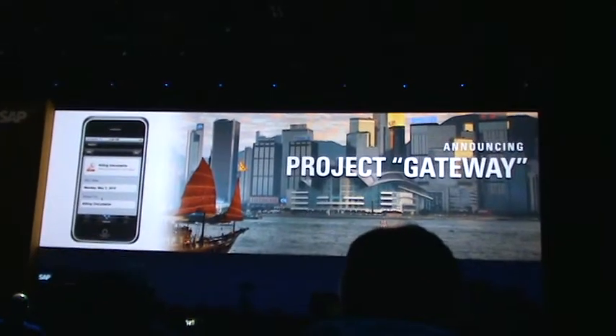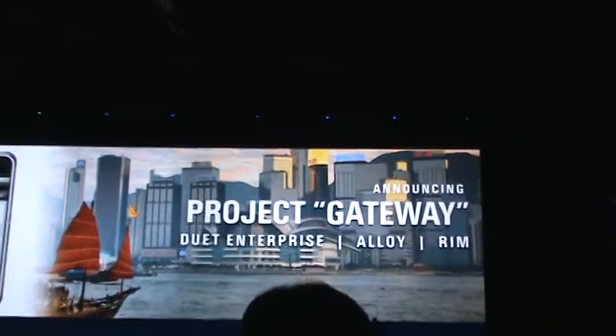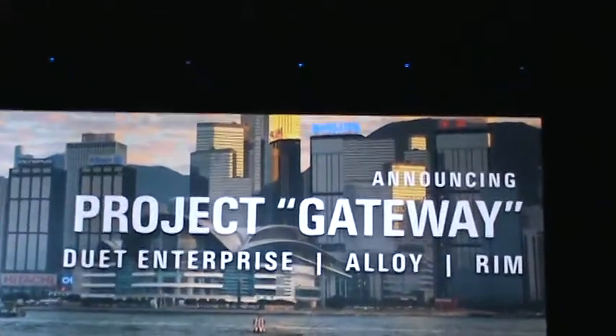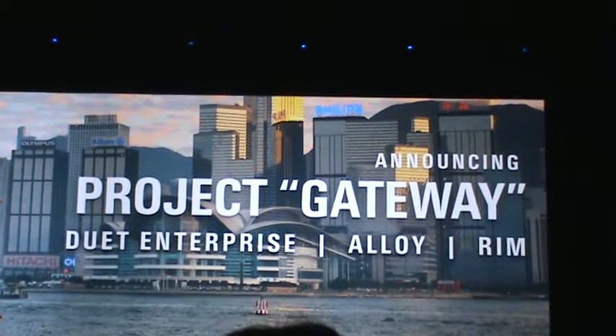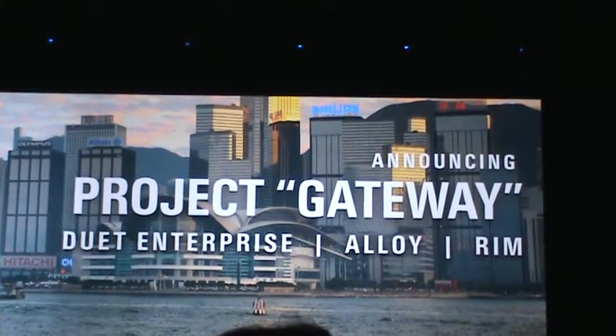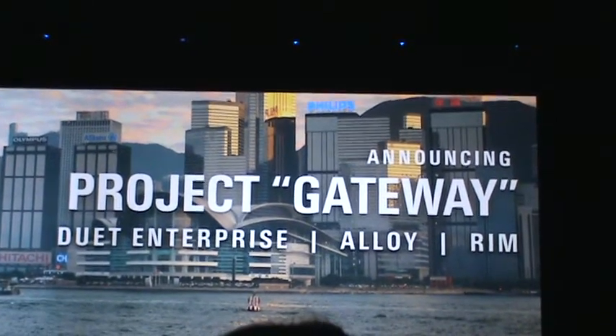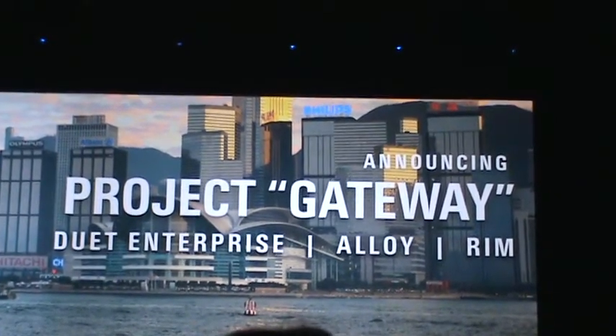I invite you to go and take a look at the Microsoft booth, both here in Frankfurt and in Orlando, and check out the Duet Enterprise product, which is the first product to have the gateway inside. The gateway is also in the Alloy product that we have built together with IBM to connect SAP systems to Lotus Notes and Domino.